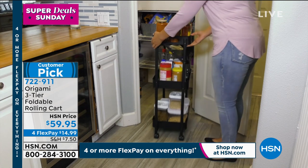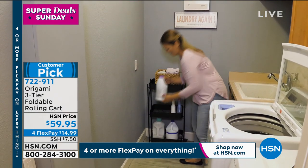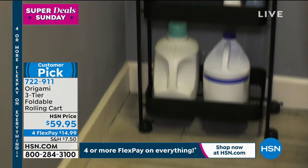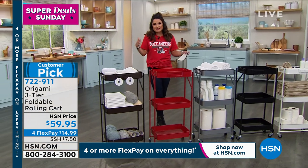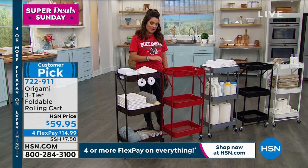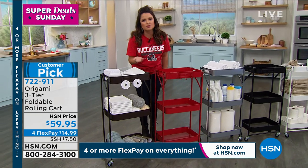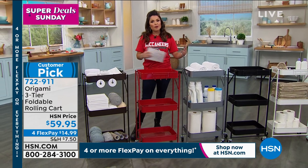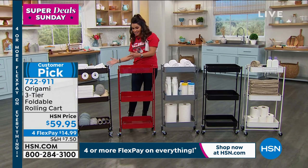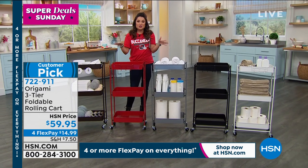It's really that sweet spot of a size — it'll go in your pantry, laundry room, bathroom, guest room. It can be a mini bar, a mini coffee station, whatever you really want it to be. And it's a customer pick — very well loved. If you're curious what people think, you can always read our reviews. Origami is such a highly rated brand here at HSN for the versatility, quality, and the fact that there's no tools needed.